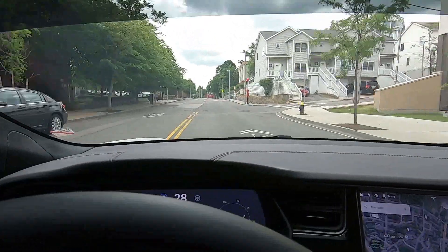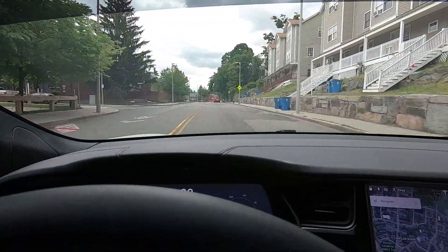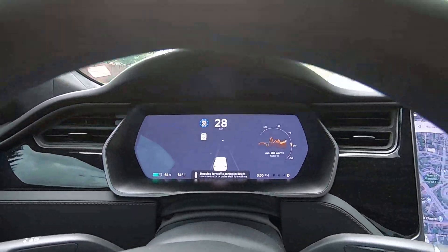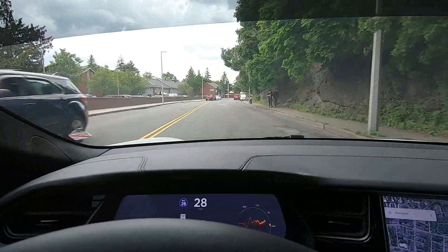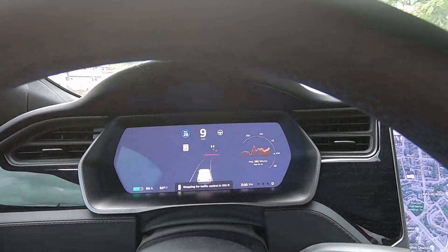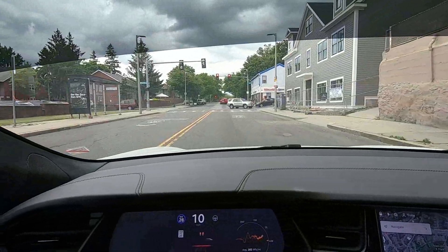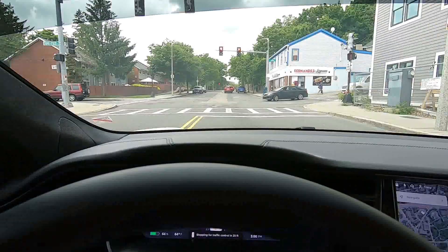The Tesla navigates its way down this Boston street with ease. Here is another 600-foot notification without the traffic lights being in view. Once we reach the intersection, our Tesla processes this area without any issues.